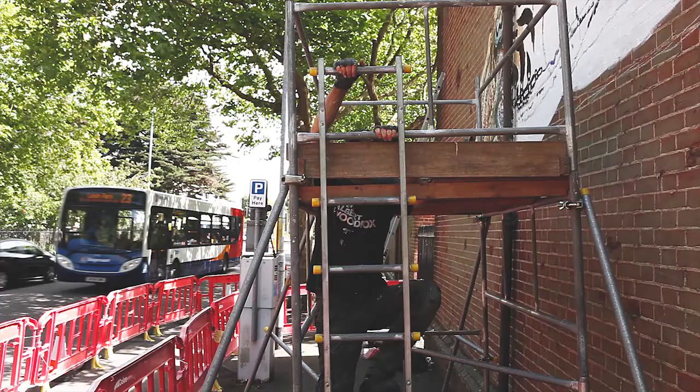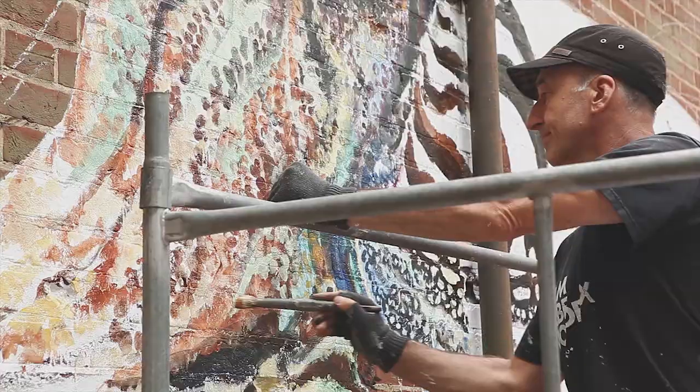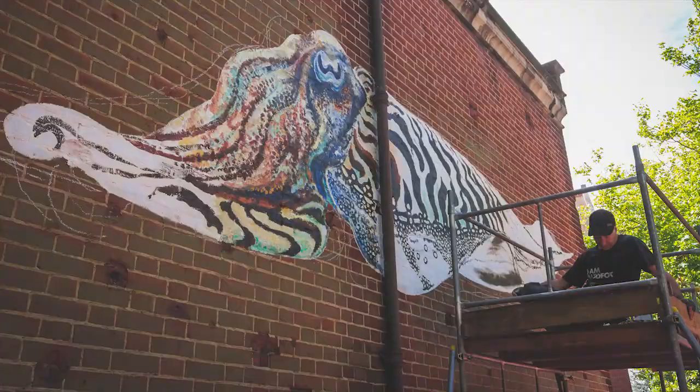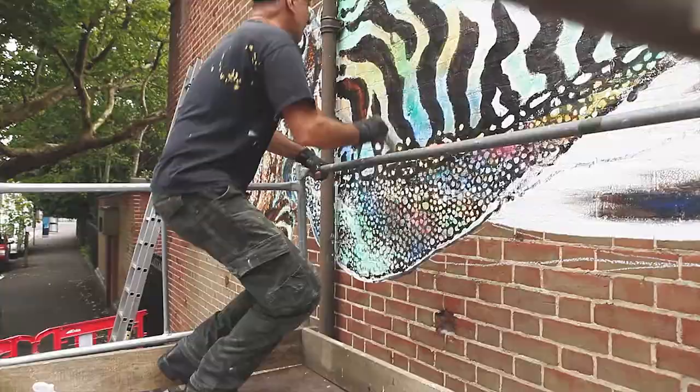The Wildlife Trust got into contact with me because they wanted me to paint something for National Marine Week. They chose Portsmouth as the location for the painting and it was about the species that live in the Solent. I chose a cuttlefish in the end simply because I found it the most intriguing and the most personable — there's something very appealing about them.